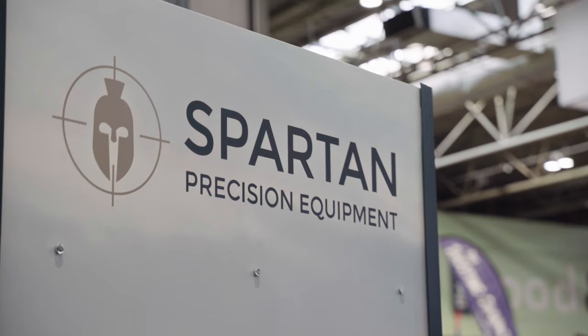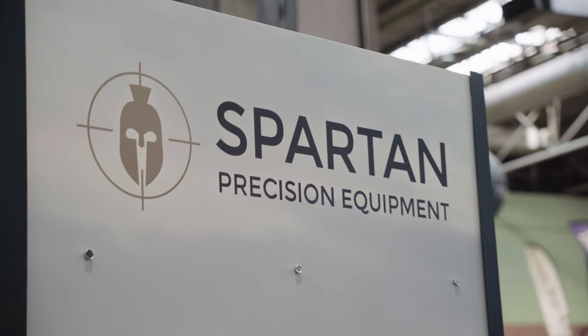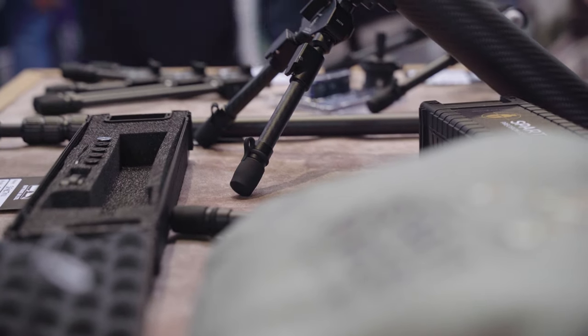So I'm here with Richard, who's from Raytrade, and they're the company that distributes Spartan products. Raytrade and Spartan sponsor the deer management films we do, and you'll see their logo on the start of the films. So, obviously, you've got some great Spartan products here, Richard — can you just show us a few of them?